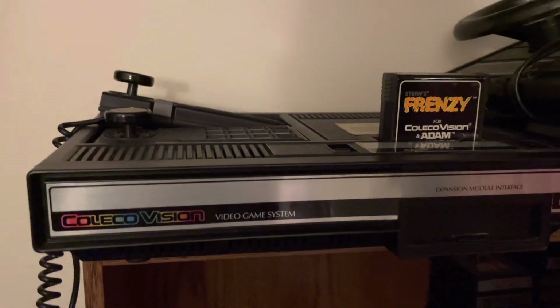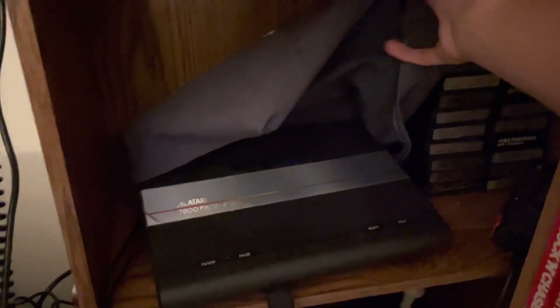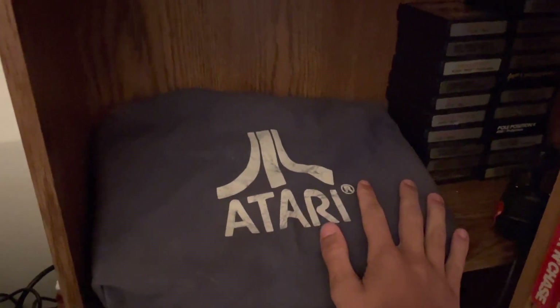I also got the steering wheel. I'm trying not to go into super detail because we would be here for literally hours. Here I have my Atari 7800, which also has the plastic still on the silver part. I believe I have the box for this one as well — actually I have all of these boxed.